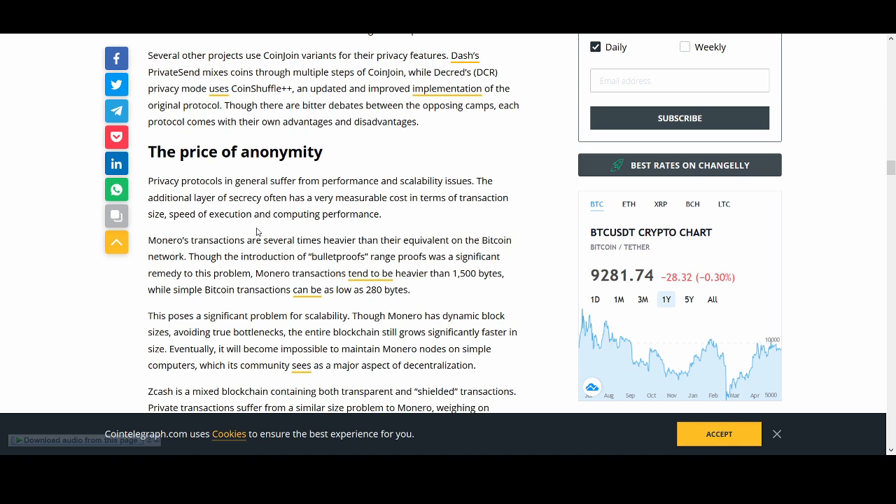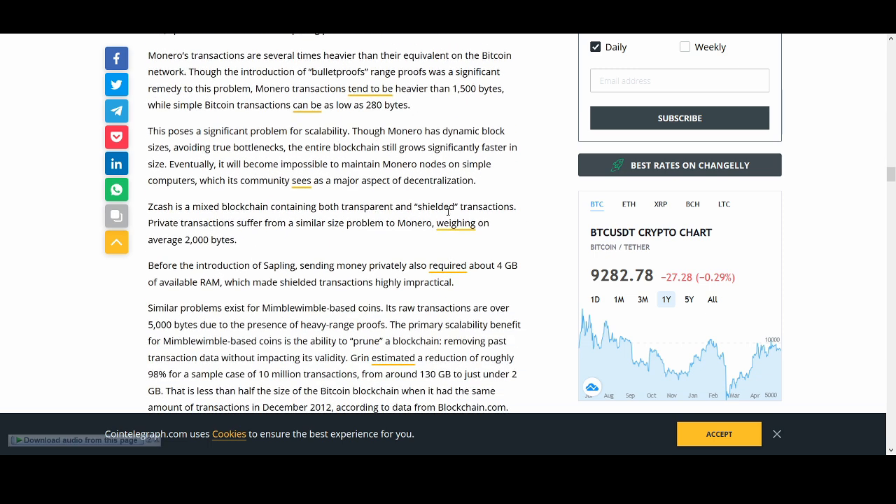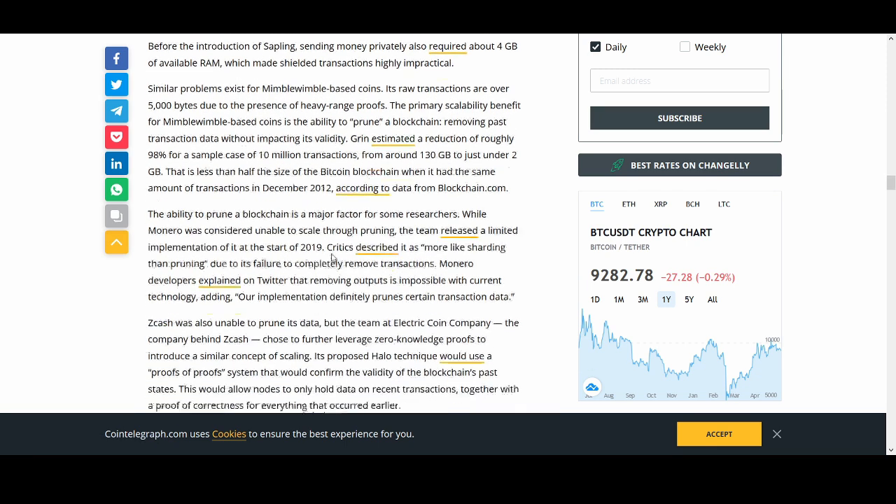What is the price of anonymity? One issue is scalability — and that's not just for privacy coins, it's for everything. It's hard to have decentralization, scalability, and speed at the same time. Those are the three things every project is going for. Monero has a dynamic block size, avoiding true bottlenecks, though the entire blockchain still grows significantly faster in size. Zcash is a mixed blockchain containing both transparent and shielded transactions, and private transactions suffer from similar sizing problems to Monero.